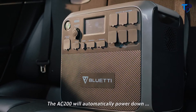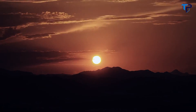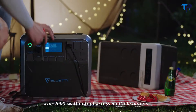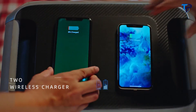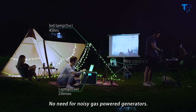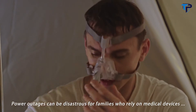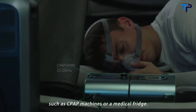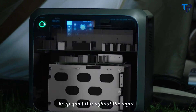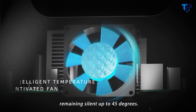The AC200 will automatically power down when the output is lower than 50 watts for 4 hours. The 2,000-watt output across multiple outlets gives you more access to blenders, pellet smokers, ice shavers, radios, and even projectors. No need for noisy gas-powered generators. Power outages can be disastrous for families who rely on medical devices such as CPAP machines or medical fridges. Keep quiet throughout the night with a temperature-activated cooling fan, remaining silent up to 45 degrees.